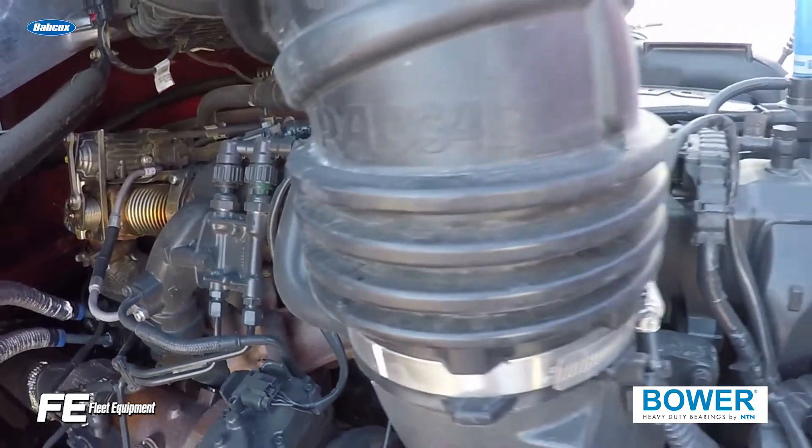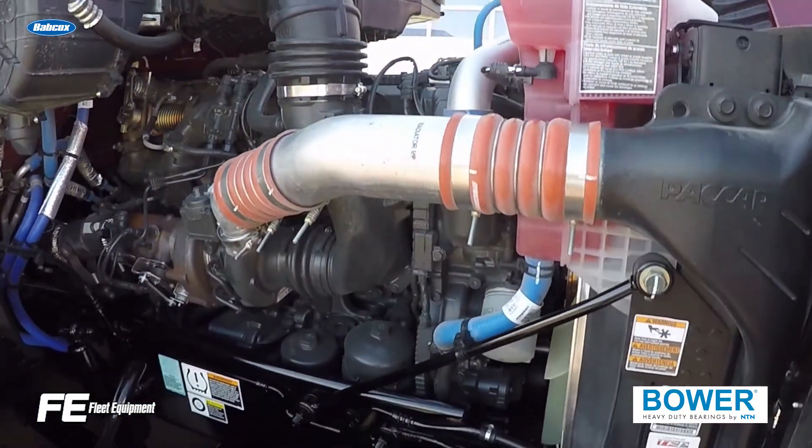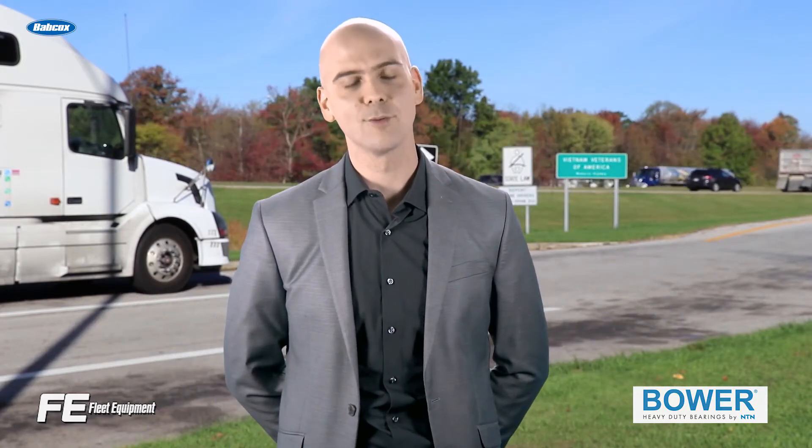Oil leaking into the coolant system is a maintenance headache, but it also needs to be diagnosed and dealt with swiftly. For more in-depth truck equipment content, head over to FleetEquipmentMag.com. Thanks for watching.